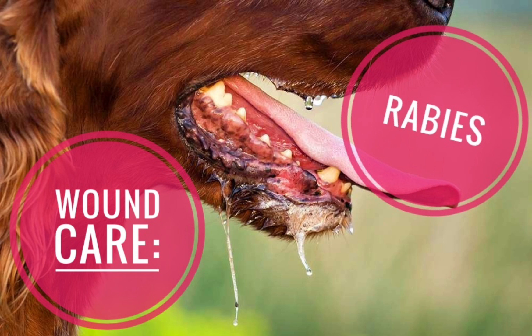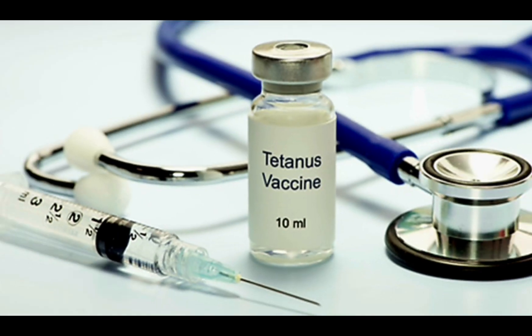Wound care: Wound cleansing is especially important in rabies prevention. Thorough wound cleansing alone, without other post-exposure prophylaxis, has been shown to markedly reduce the likelihood of rabies. You should receive a tetanus shot if you have not been immunized in 10 years. Decisions regarding the use of antibiotics and primary wound closure should be in accordance with your doctor.